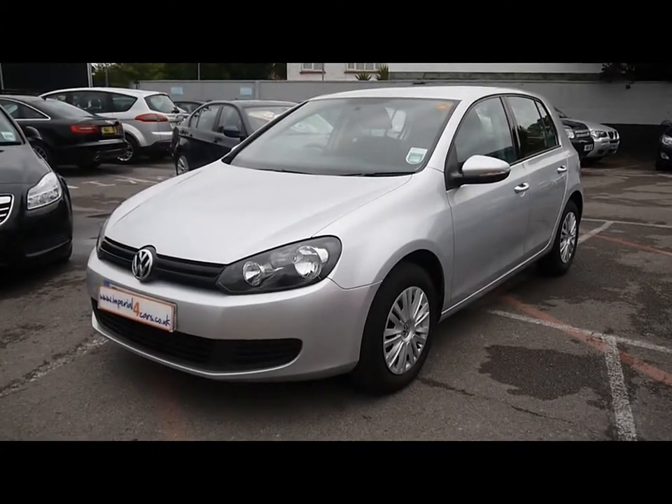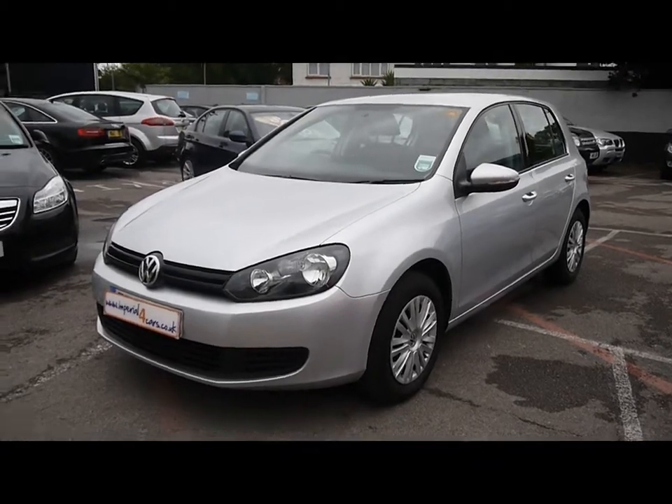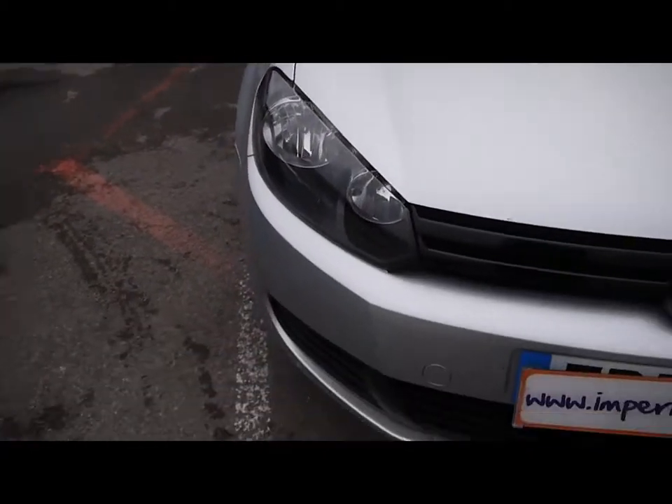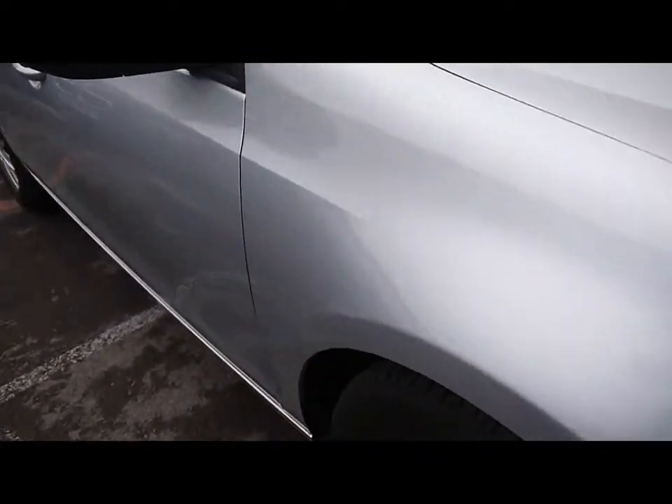Welcome to Imperial Cars. Today we have a 59 plate 5-door Volkswagen Golf to show you, finished in silver. We're going to take you around the car so you can get a better idea of the condition and certain features of the vehicle.